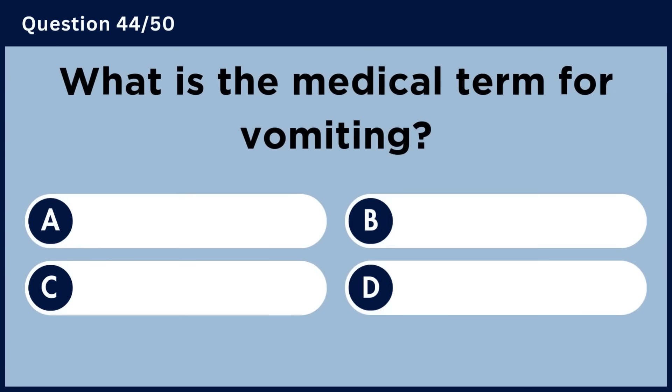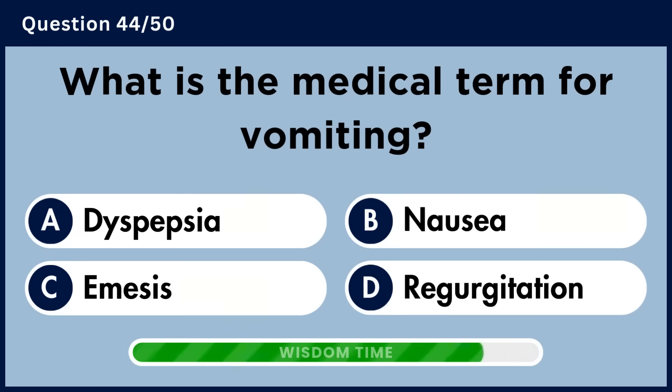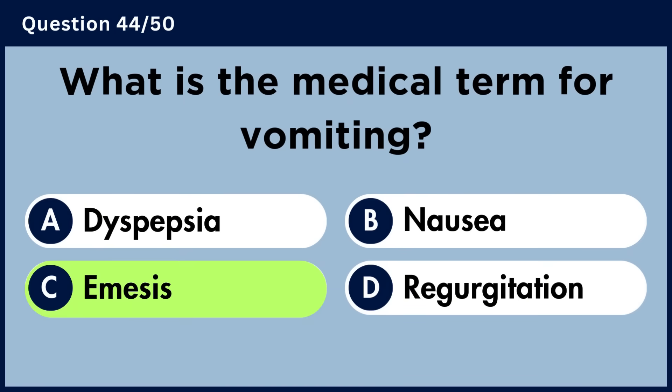What is the medical term for vomiting? Answer C. Emesis.